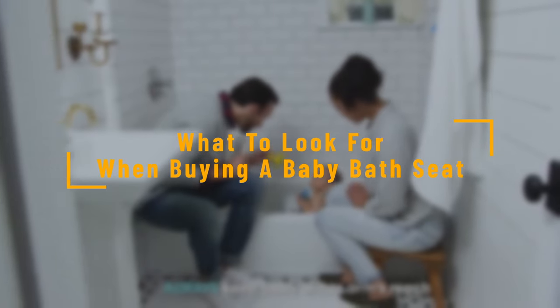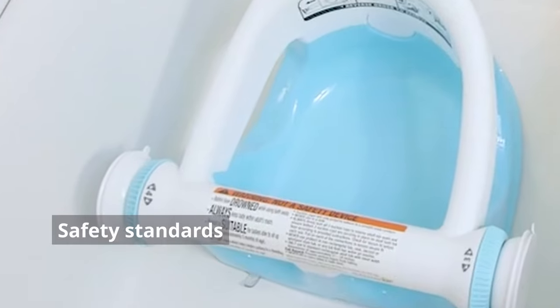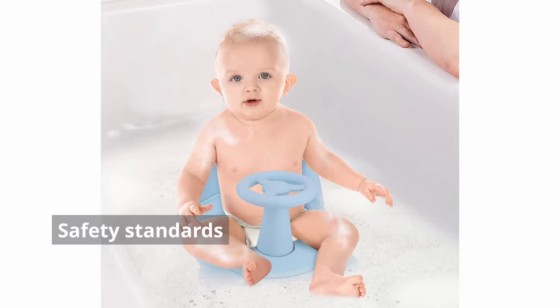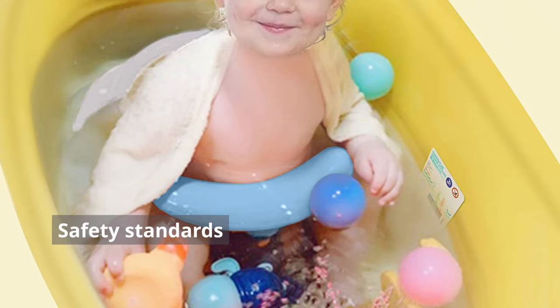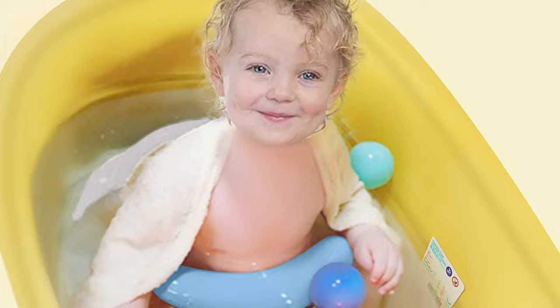What to look for when buying a baby bath seat? Safety standards. Look at the product's user and safety manual. Some products have a weight limit and may not be suitable for chubby babies, while others instruct you to stop using them once the baby learns to stand. Newer baby bath seats have more stringent safety standards.